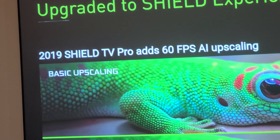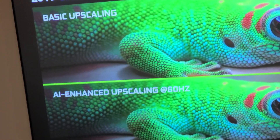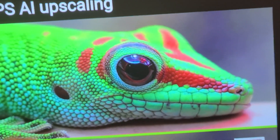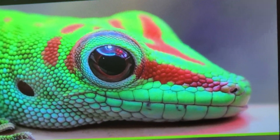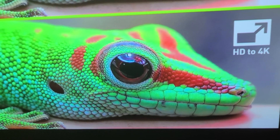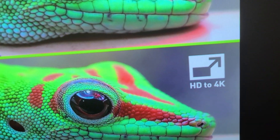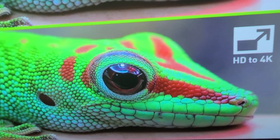They say NVIDIA Pro has this feature — I have the normal one and I'm going to try it. I don't know if the normal one is also going to have this feature. But you can see the difference when you look at the gecko — this is a 1080p screenshot, and then when scaling 60Hz HD to 4K, you can see a big difference.